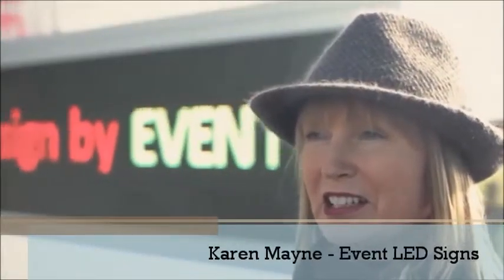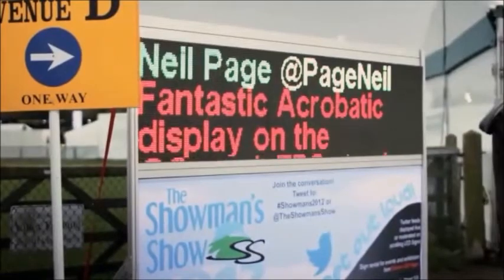We've been exhibiting here since 2009. We found that there's such a variety of people that come here. We've met with people from festivals, from large events. We've even had people come here that have suggested a use for our LED signs that we haven't thought of ourselves. So yeah, it's a good show.